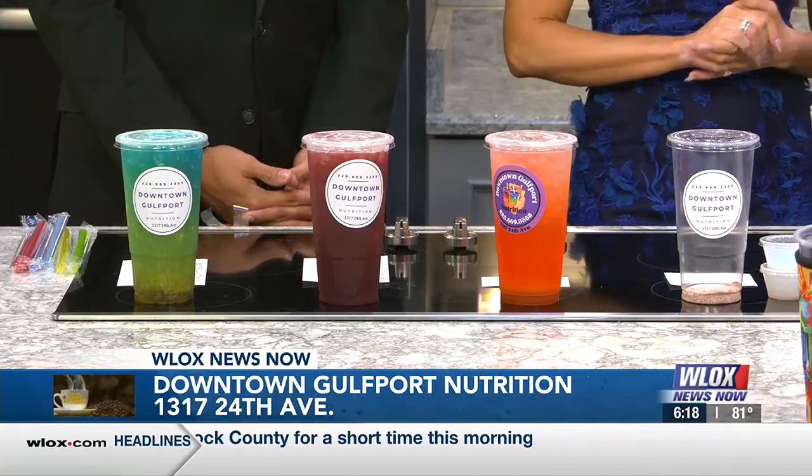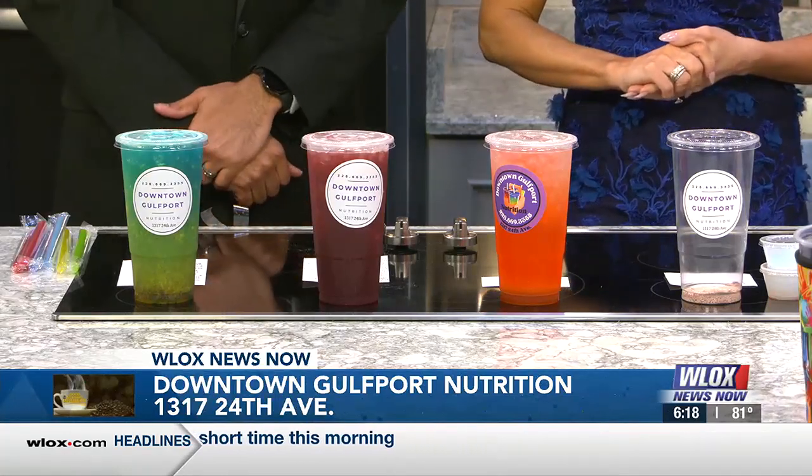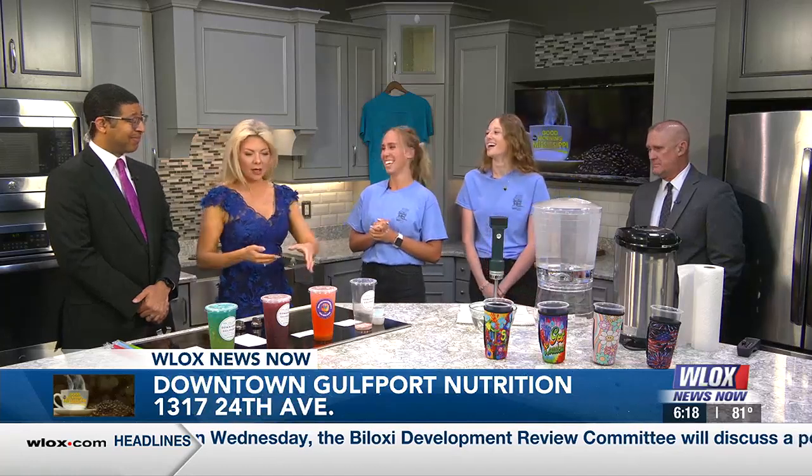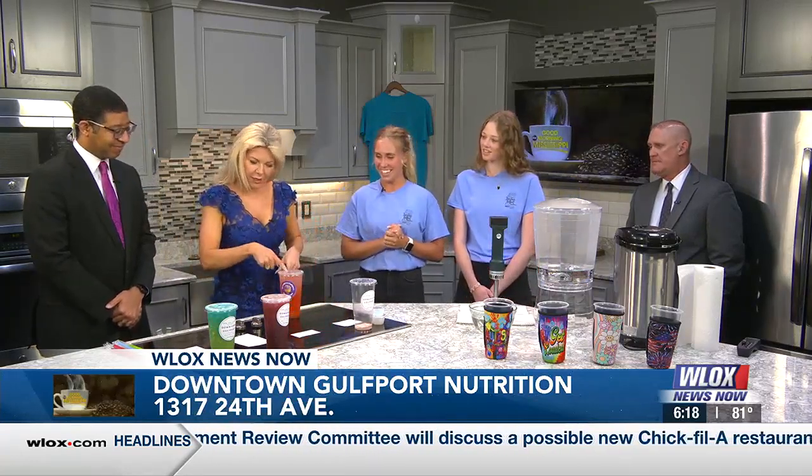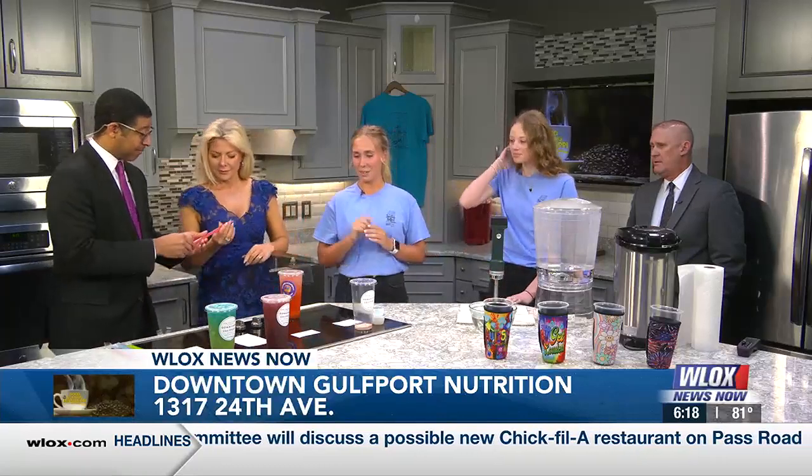It has a little bit less caffeine than the loaded, about 115 milligrams of caffeine. I'm going to go with the beauty right now — I'll just go ahead and move in on this one. Beauty. And that's called Aloha.